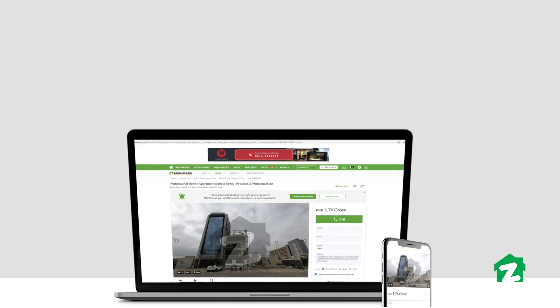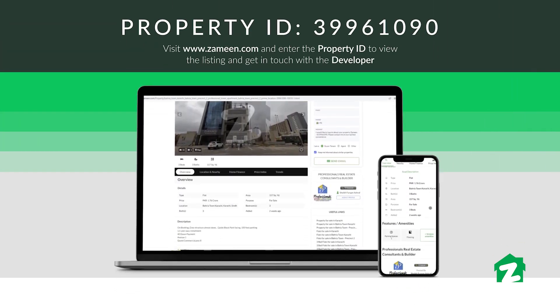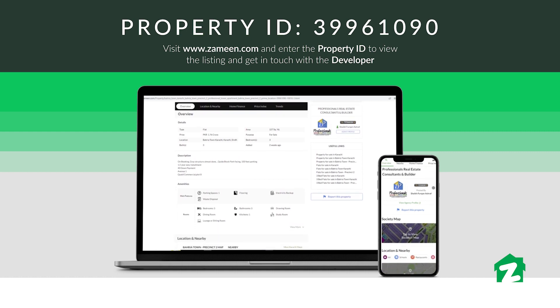To get to know more about this property, you can log in to our website, where you can add the listing ID and find more information about this property.